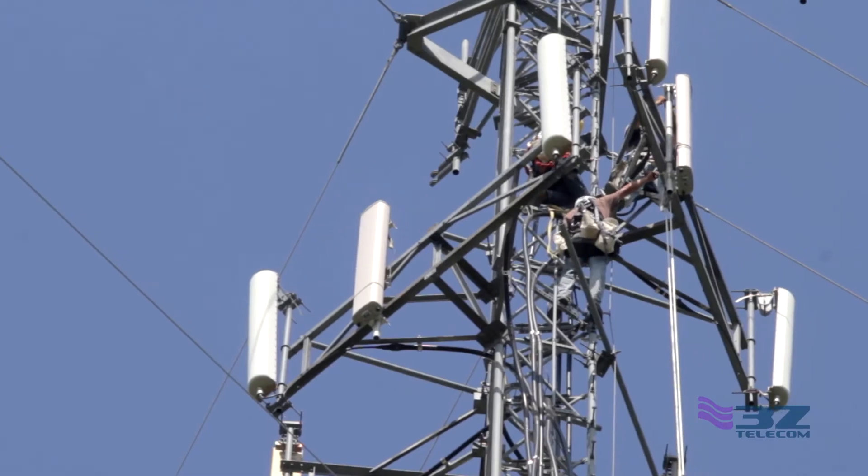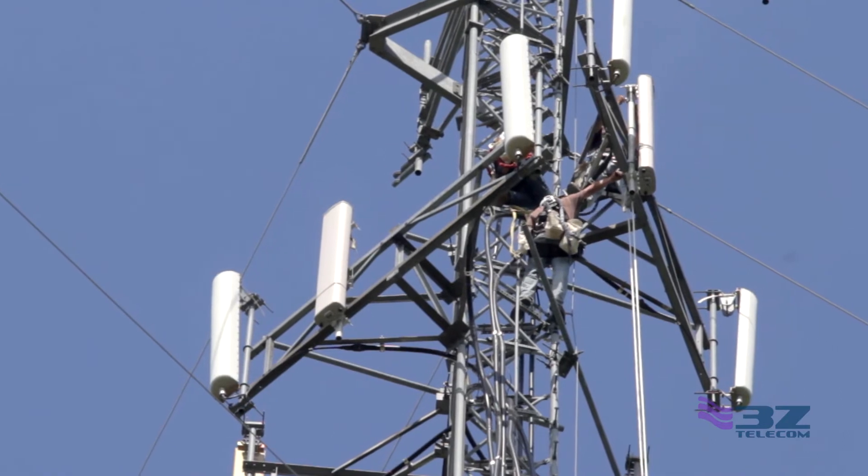Hey, I'm Alex with 3Z Telecom, and today we're talking about the importance of RF antenna alignment. Engineers thoughtfully spend countless hours planning and designing wireless networks to optimize them so they perform at their greatest potential. Therefore, implementation of this plan is critical, and a very key piece of this implementation is antenna alignment.